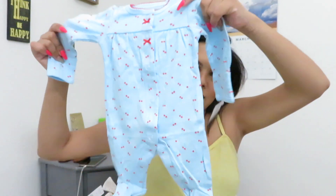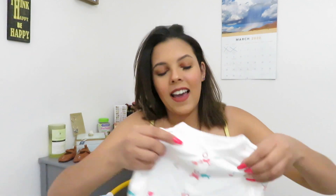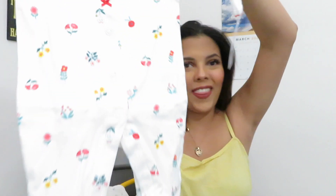Then I got this one — it has little flamingos, whales, and chickens on it. I got it in three months because I know she's going to be more than nine pounds just by how big she is — I have a big baby. But I also got a couple of newborn ones like the ones I just showed you, because you never know, so I want to be prepared for both just in case.